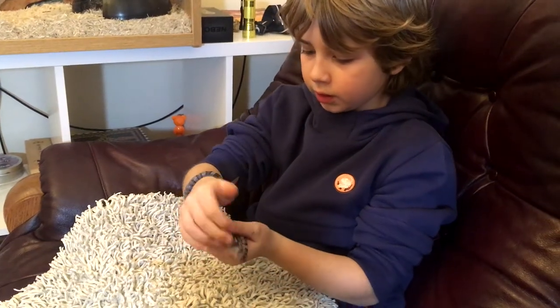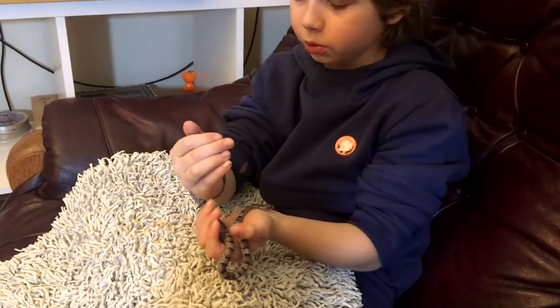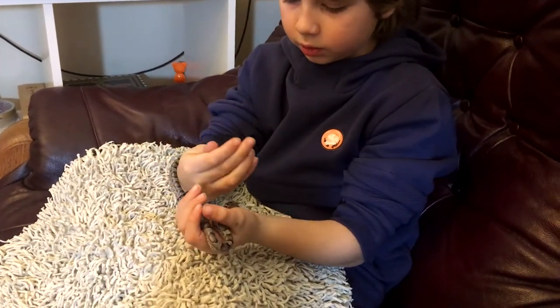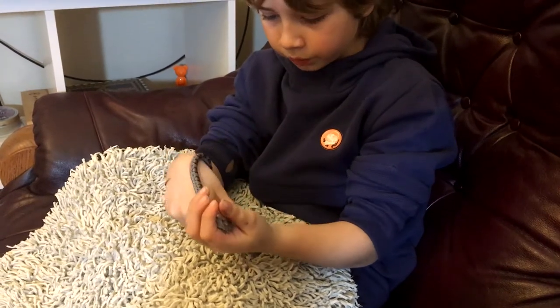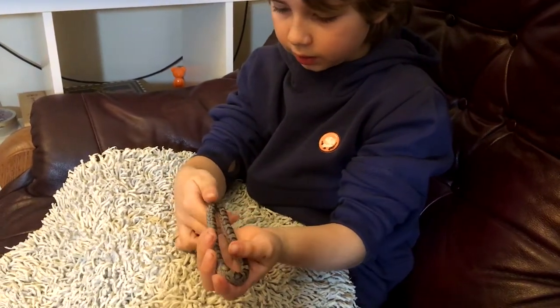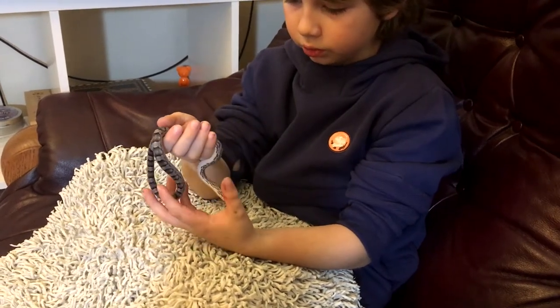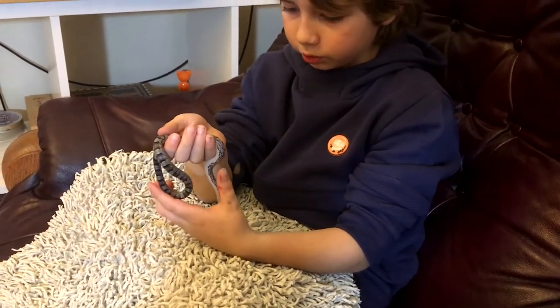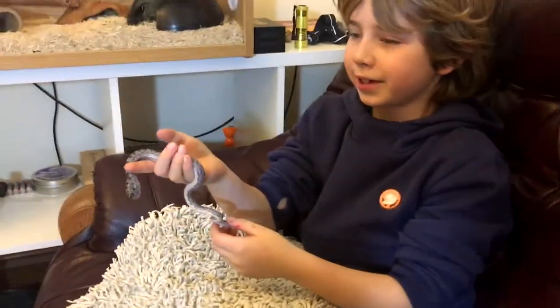Hello, Roman here and this is my pet snake. He's a corn snake and he's called Smokey. Corn snakes are nocturnal like most snakes, and Smokey is eight months old. He was born on June the 16th 2020, and down on the carpet is my pet cat.